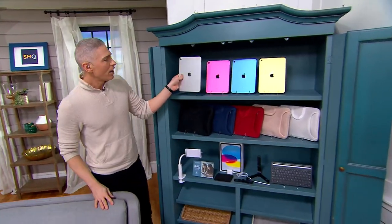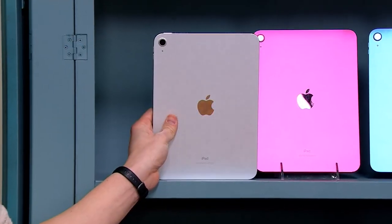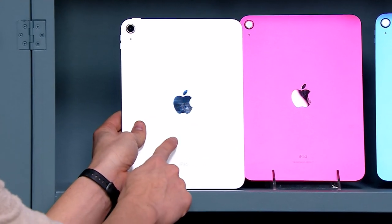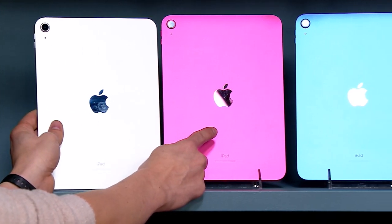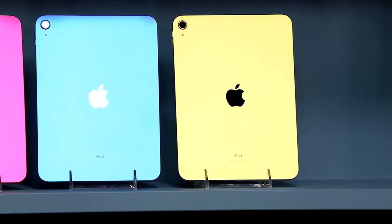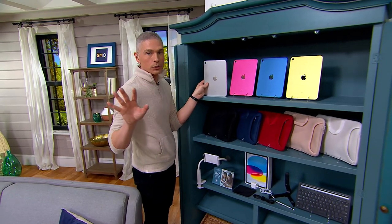You have a choice of picking up this iPad not only in the 64 gigabyte, but we also have the 256 gigabyte version — that's the most storage we've ever offered in an iPad. We have color choices: silver, pink, blue, and yellow, which is kind of like a golden yellow. We don't quadruple the price even though we're giving you quadruple the storage.